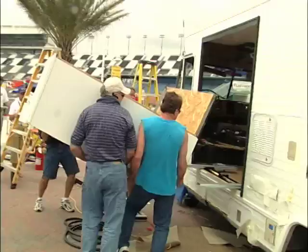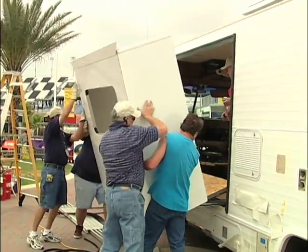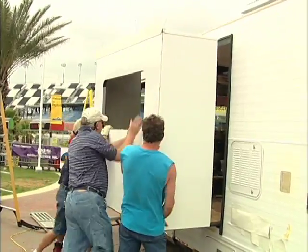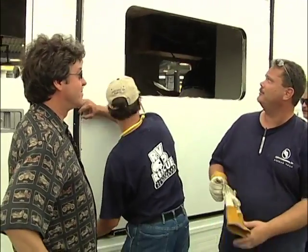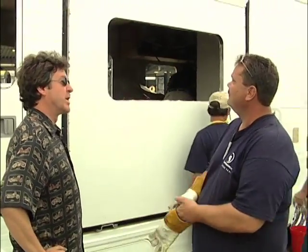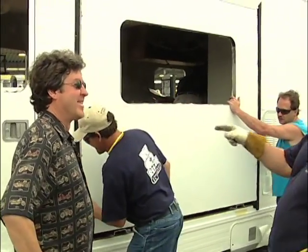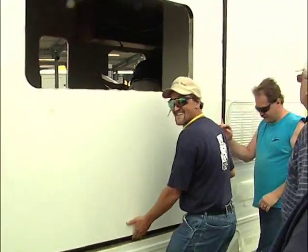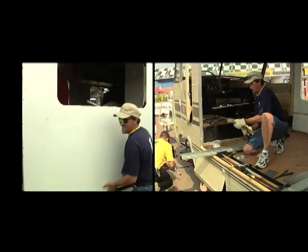After all the wiring came another big project — checking the fit on the new slide-out. How's it fitting, Bert? It's real good. It's a relief, isn't it? Well, Carl knew it was a good fit.